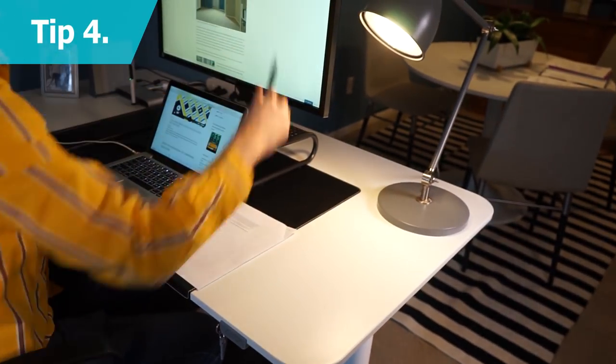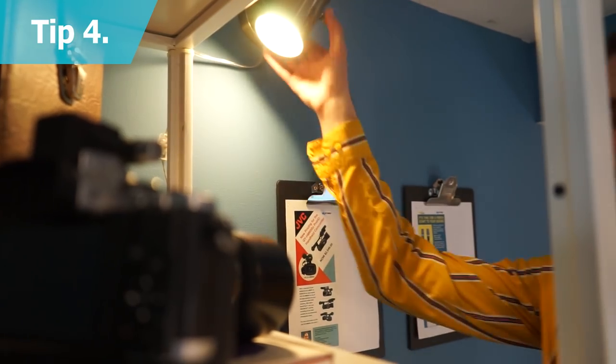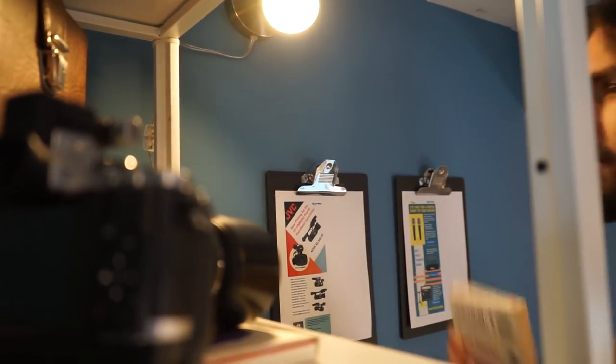Always give yourself plenty of lighting for the task at hand. General and task lighting is key to reducing eye fatigue during long workdays and helps you stay alert.